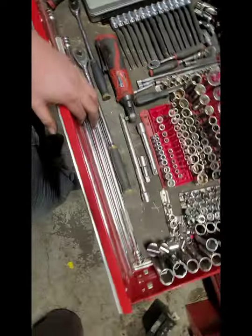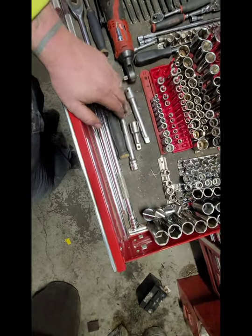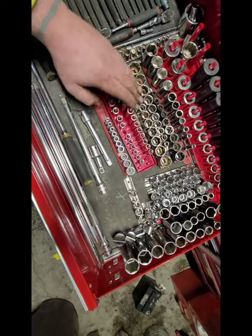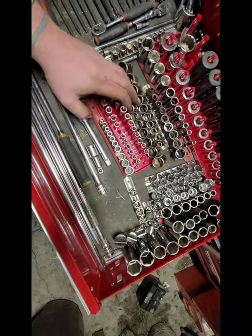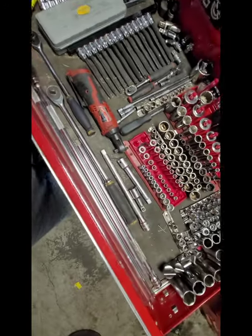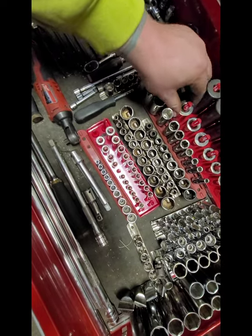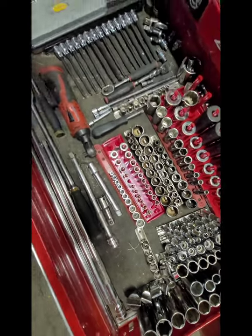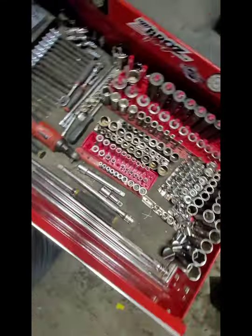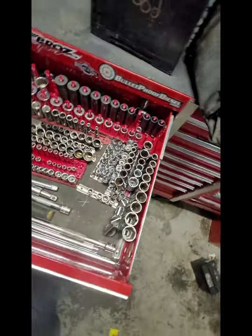These are Northern Tool brand long extensions. That's a Northern Tool brand, Craftsman USA, Craftsman USA, Gear Wrench, Gear Wrench. These are all Craftsman USA - I got six-point and twelve-point three-eighths, both metric and standard. These are Craftsman. All these half-inch drive sockets, chromes are Craftsman USA. The half-inch Craftsman impact sockets - I have no idea where the nine-sixteenths is. I had a full set at some point.